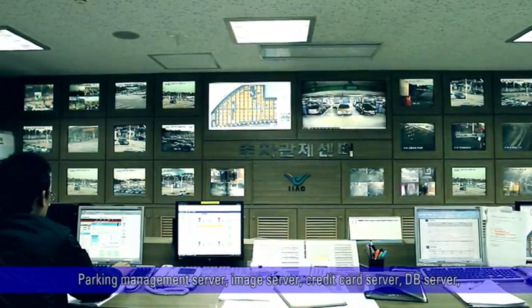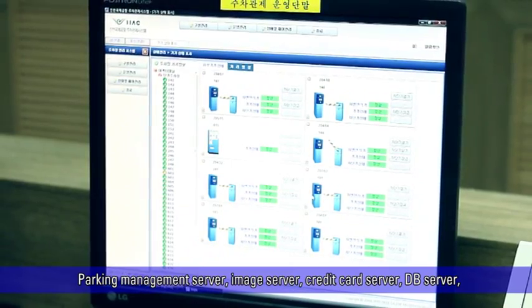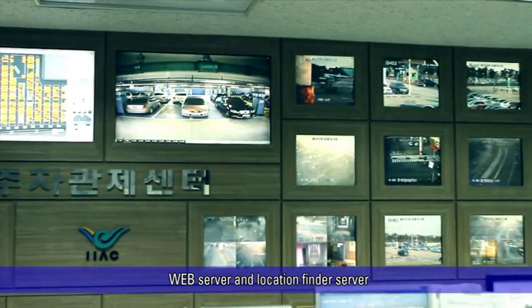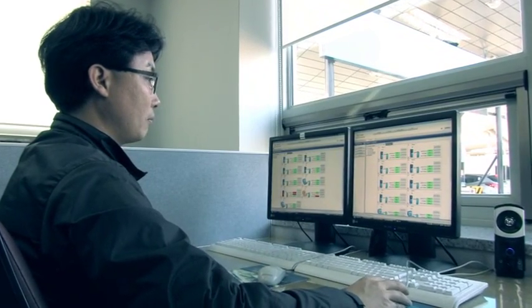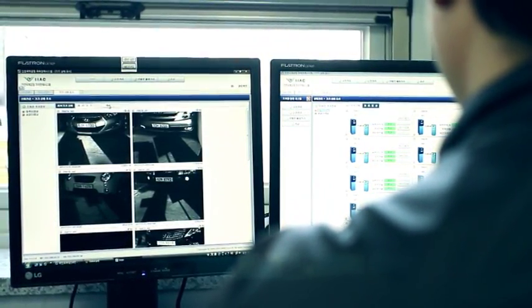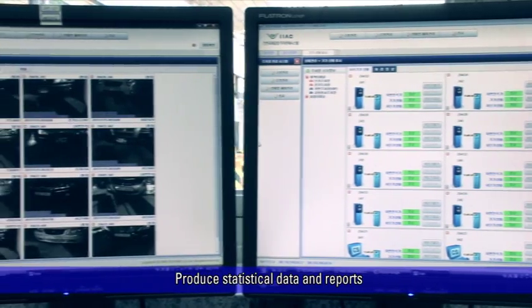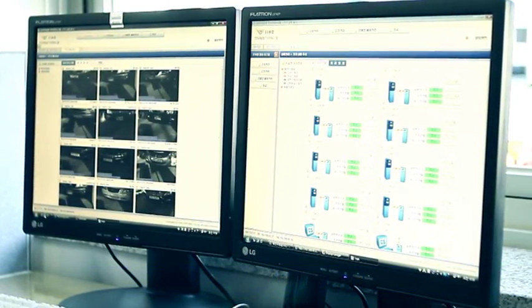The control room manages the entire parking management server, image server, credit card server, DB server, web server, and location finder server. The operating status of each entrance and exit equipment is displayed on the screen and can be controlled remotely. The system can also produce statistical data and reports required for operation of the parking lot. If a parked car is damaged or an accident occurs, stored video files can be used as evidence.